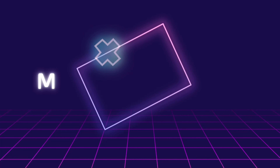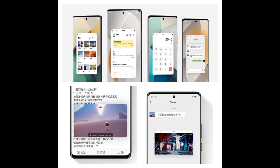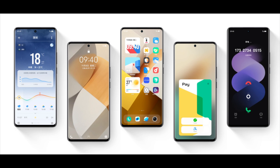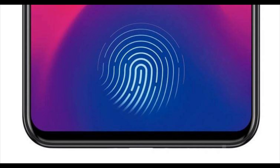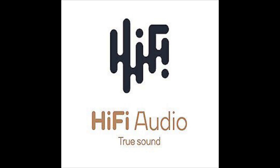This device runs on OriginOS 3 based on Android 13 out of the box, with a ton of new customizations and features. It has an in-display fingerprint scanner thanks to the AMOLED display, which is really fast and snappy. It misses out on the 3.5mm audio jack but supports it via the USB Type-C port. It has a stereo speaker setup with support for Hi-Fi audio as well, which enhances the overall experience.